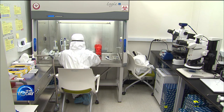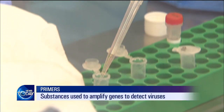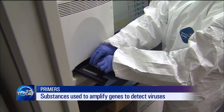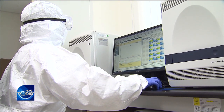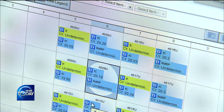After a specimen is taken from a person's mouth, a certain part of the viral genes is amplified. Primers — a short nucleic acid sequence that attaches to certain viruses — play a key role in diagnosing the virus. When a virus is detected through gene amplification, a fluorescent substance appears to show if the test is positive or negative.